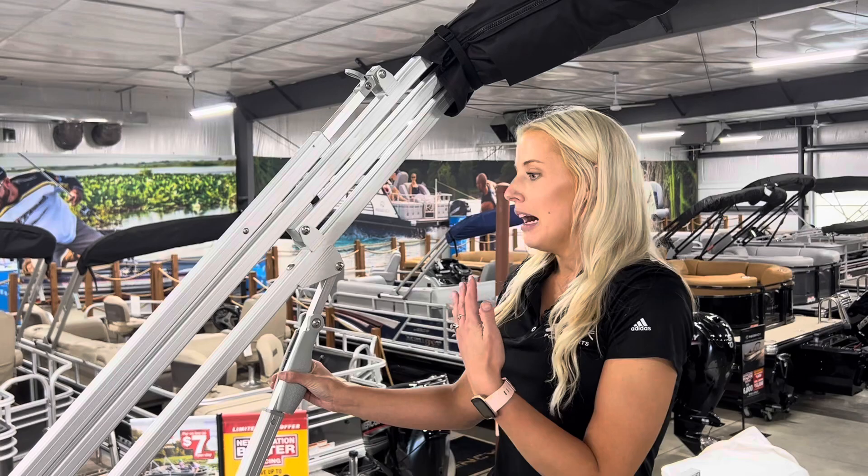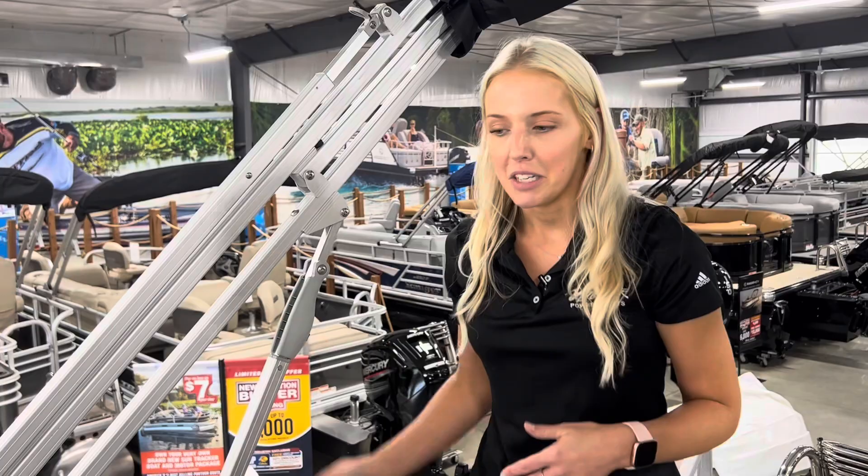New for 2024, they are actually going to the quick lift Bimini system instead of the electric Bimini system. I actually think that this is really simple and easy, so it's a good change.